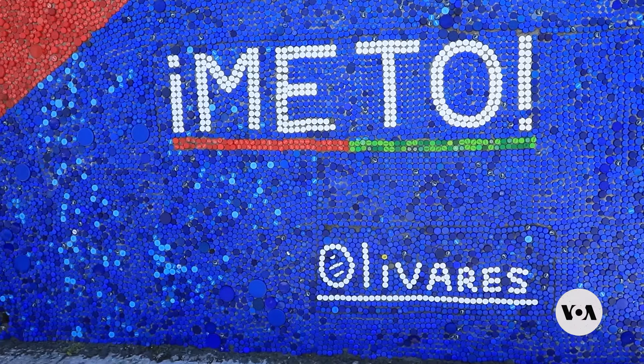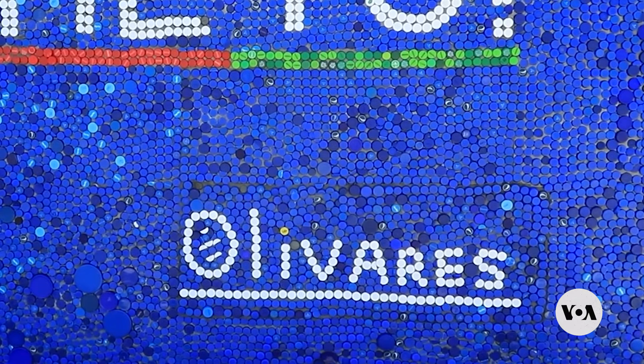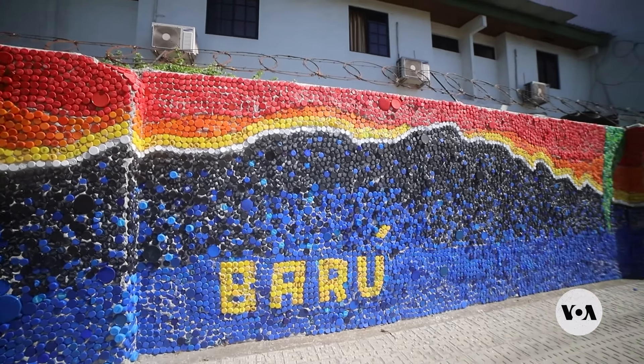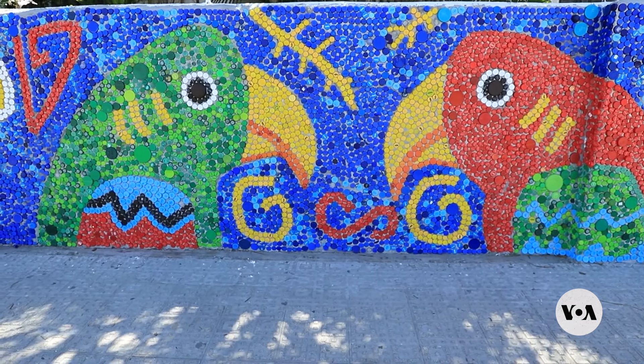He made the largest in his native Venezuela with more than 400,000 bottle caps. His latest 200-meter canvas is on the long exterior wall of the Gran Hotel Nacional in the city of David, Chiriquí, just south of the Panama-Costa Rica border.